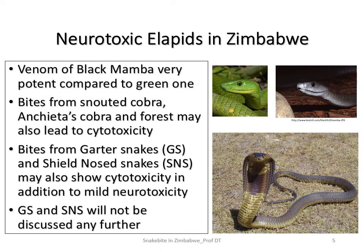Of the mambas, the black mamba has a venom which is several times more potent than that of the green mamba. Bites from the snouted cobra and Ankieta's cobra — which are very close relatives, distinguishable only by the number of dorsal scales, 19 versus 17 — as well as the forest cobra, have cytotoxicity in addition to the neurotoxic signs and symptoms.